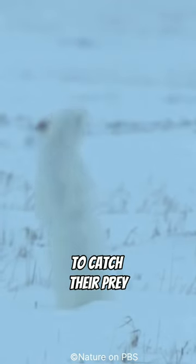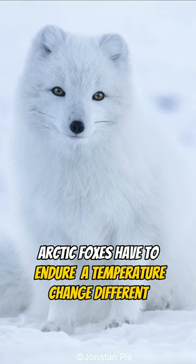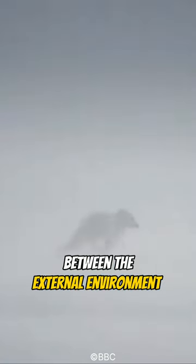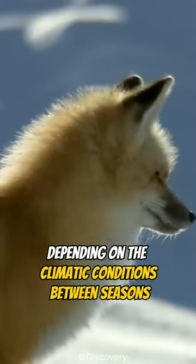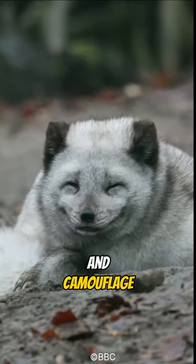Arctic foxes have to endure a temperature difference of up to 100 degrees Celsius or 220 degrees Fahrenheit between the external environment and their internal core temperature. They can also change their fur color depending on the climatic conditions between seasons, for thermal insulation and camouflage.